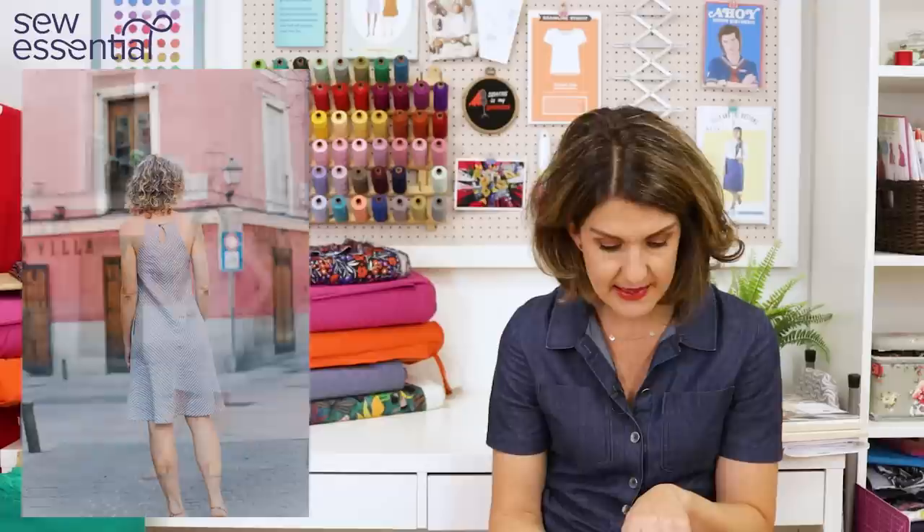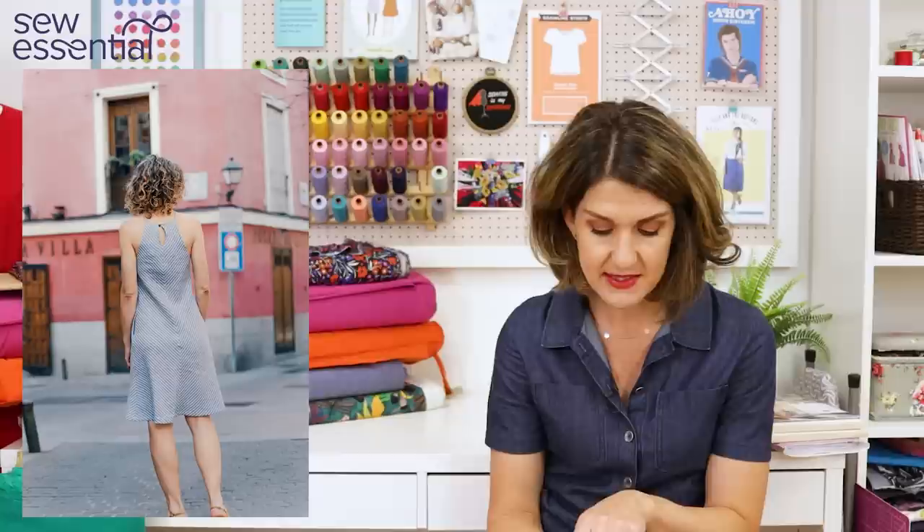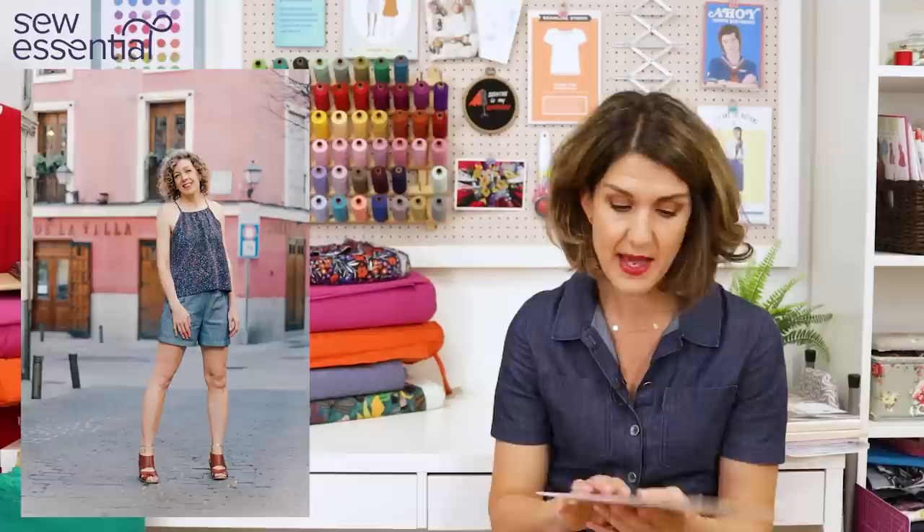It can be cut on the grain or on the bias if you want more drape. My top tip if you cut it on the bias: let it hang for at least 24 hours before hemming, as the fabric may drop significantly. Recommended fabrics are drapey, lightweight to semi-drapey woven fabrics. Size 0 is a 32.5" bust, 25" waist, 35" hip; size 20 is a 46" bust, 38.5" waist, and 48.5" hip.